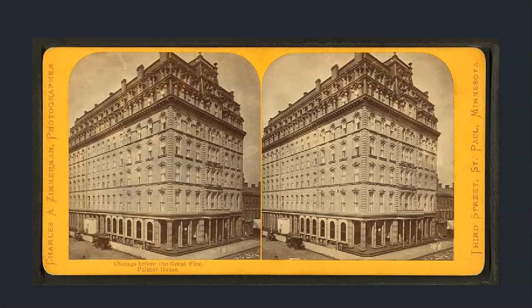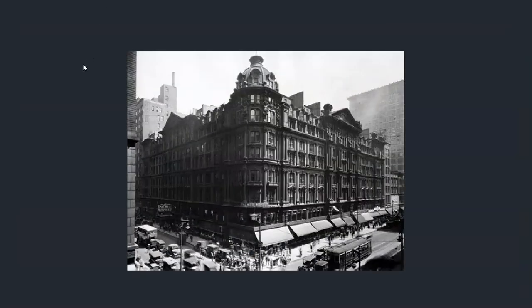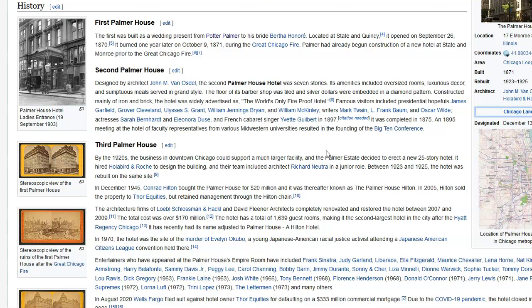We're to believe this building lasted only one year, looking very finished on the outside — curbs, all of it — just one year. There's the devastation from the Chicago fire at that location. Then we get to the second version of the hotel. The second one was built mainly of iron and brick, widely advertised as the world's only fireproof hotel. It was completed in 1875.